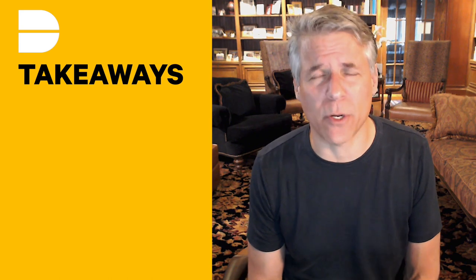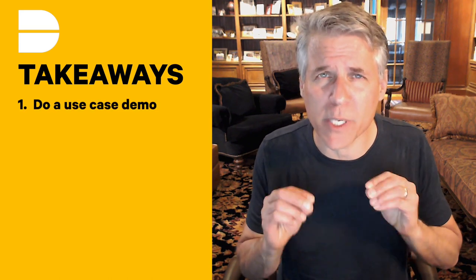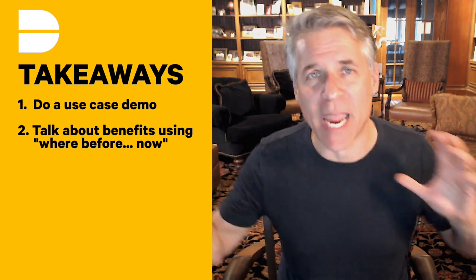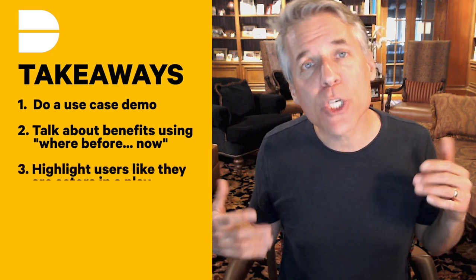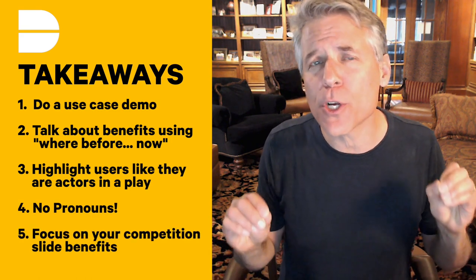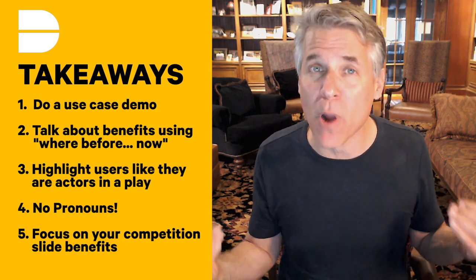That's how to deliver a killer demo during your pitch. Do a use case-based demo. Talk about 'where before' and 'now' to paint a picture of the benefits your product's delivering. Talk about users like actors in a play — no pronouns. Focus on your strongest benefits listed in priority order in your competition slide. That's your Dreamit Dose in about 5 minutes. Please leave your questions in the comments section and make sure to check out our weekly live stream show, Dreamit Live, where we bring on interesting guests and take your questions live. Please make sure to follow and subscribe. See you next time.